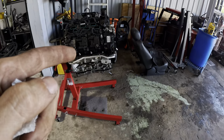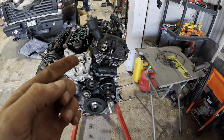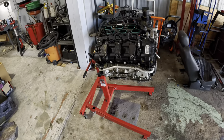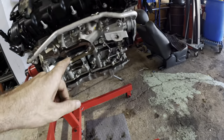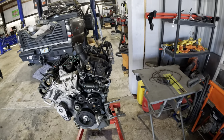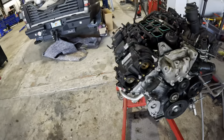Hello everybody, good day to you and welcome back. This is going to be the long-awaited engine autopsy video where I'm going to autopsy this 3.6 liter Pentastar engine that came out of a 2017 Chrysler Pacifica — well, it blew up.